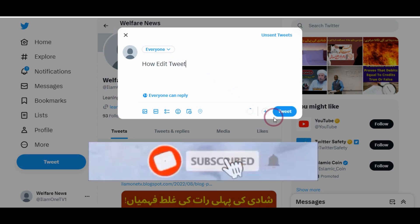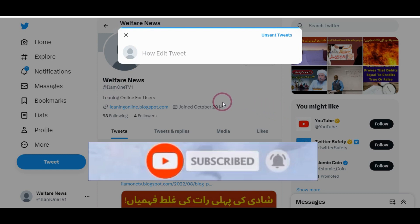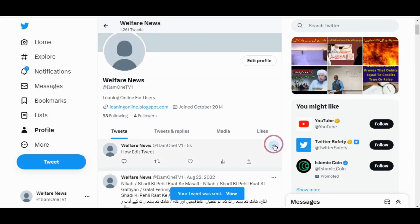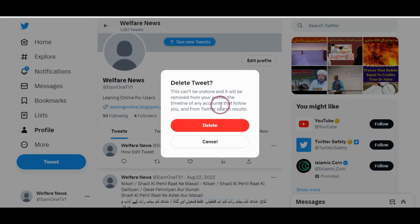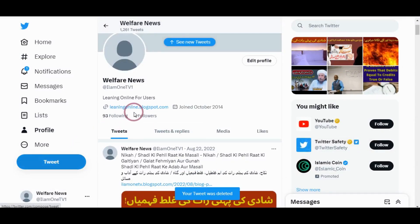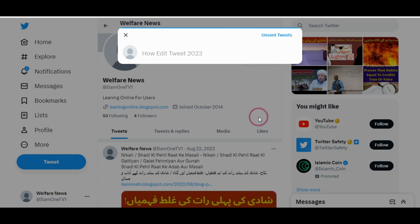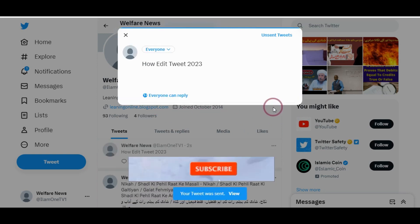As you can see, when you tweet and you miss something in that tweet, you can delete it and do it again, adding whatever you missed. So this is the solution for the tweets you have published.